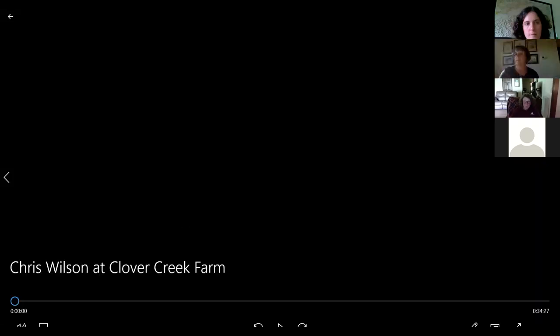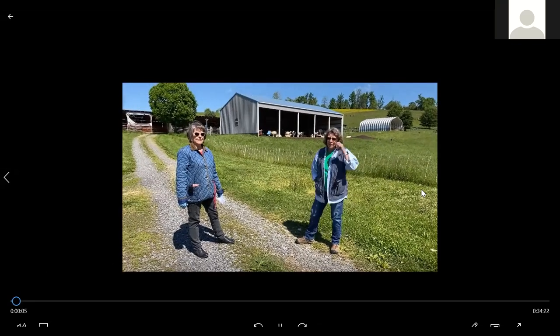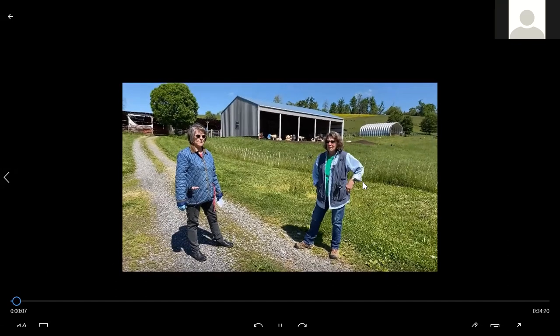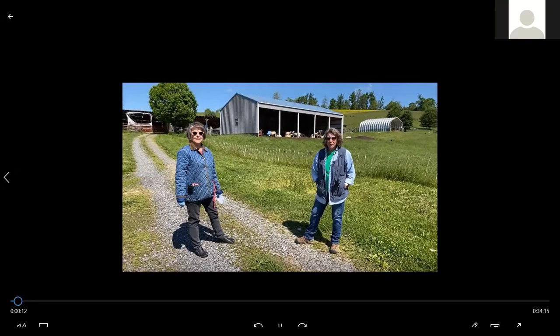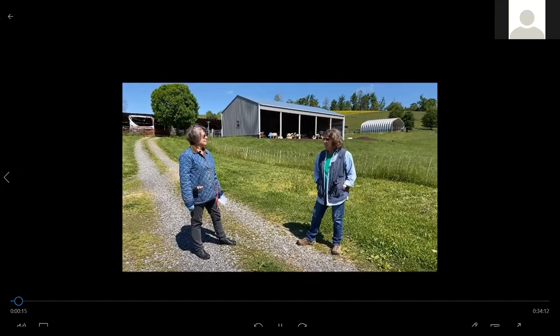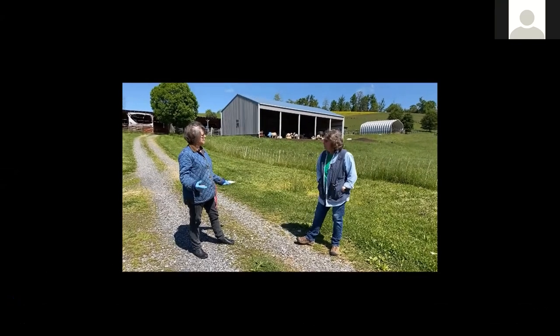We're here today on Chris Wilson's farm and she has hair sheep. We're going to talk a little bit about how she got into this and what it actually takes to have the sheep here on the farm. Chris, why don't you tell us a little bit first about your farm, how you got into sheep, what you did before that, and everything.